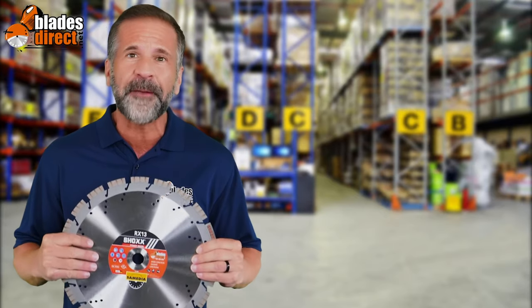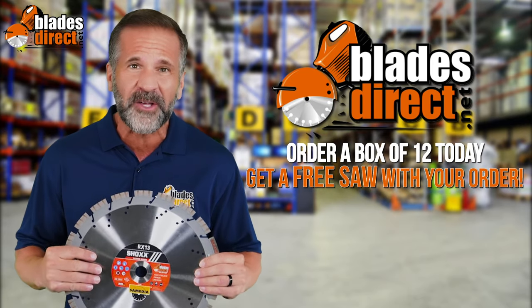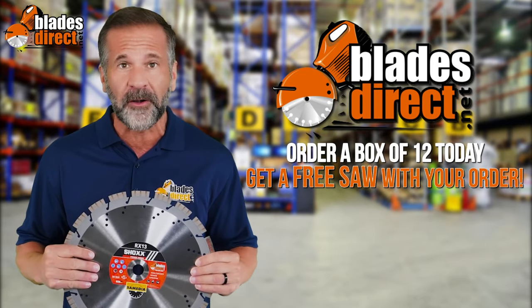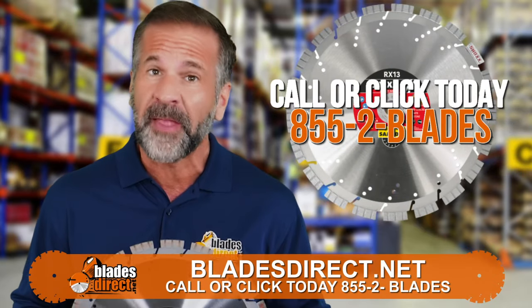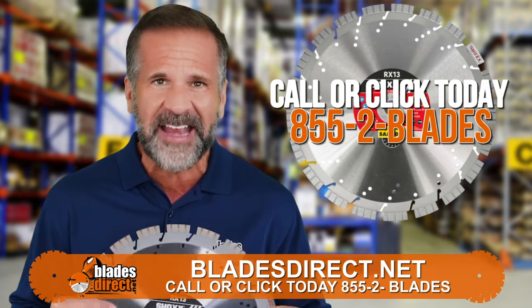Only available at Blades Direct. Order a box of 12 today and get a free saw thrown in with your order. Call or click today — 855-2-BLADES or bladesdirect.net.